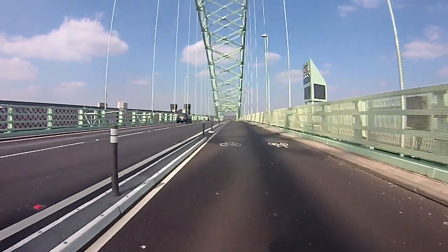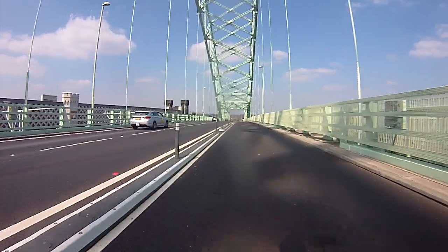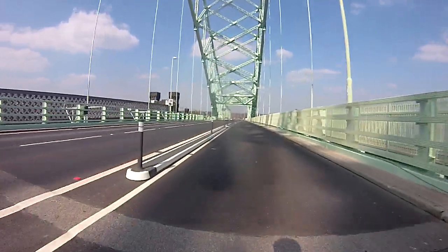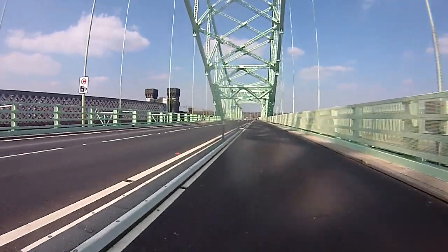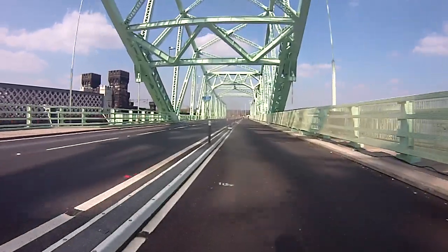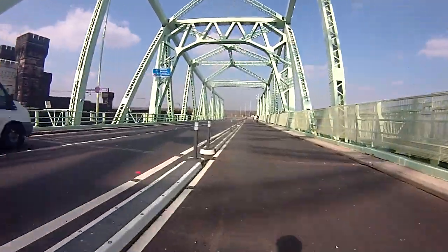The railway bridge is to the left. It's solid steel, wrought iron, with lattice work, and a footway on one side. The footway's not open to anyone to walk on - sadly. It's like a huge giant Meccano set, so many rivets.